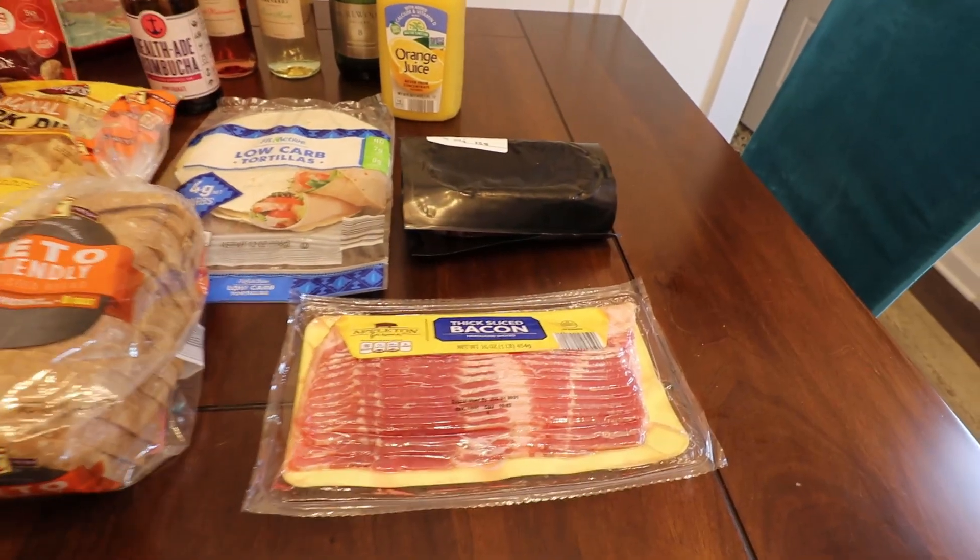Hello friends, what is up and welcome back to my channel, or if you're new, welcome — thank you so much for being here. Today's video is going to be a short, sweet, simple little grocery haul. I went by Aldi and just picked up a few things we needed to fill out the week, plus a bunch more stuff I did not mean to get but got it anyway.